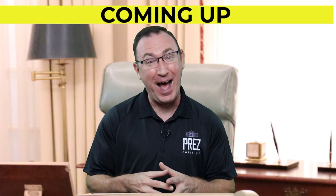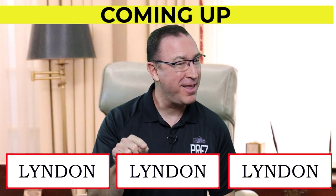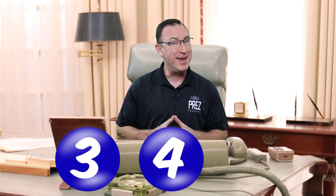Don't make the same mistake I made. If your first name, your middle name, or your last name is Lyndon, guess what? There's just three numbers you need to remember: three, four, and ten.